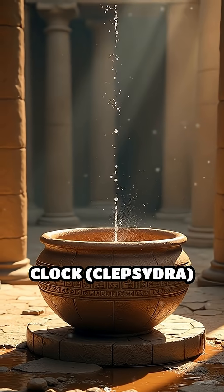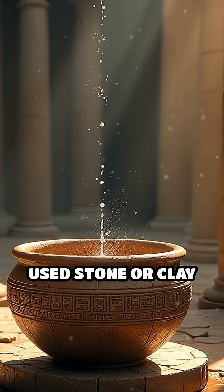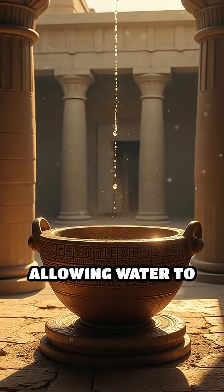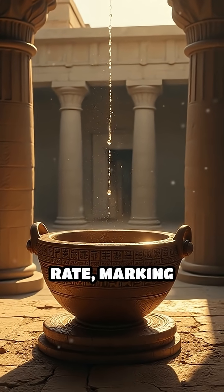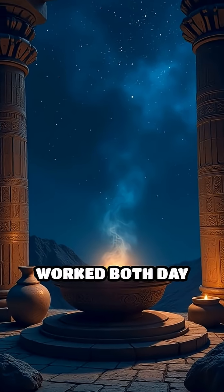Number 4: Babylonian water clock, or klepsydra, 16th century BC. The Babylonians used stone or clay vessels with a small hole, allowing water to drip at a steady rate, marking hours as the water level changed. This method worked both day and night.